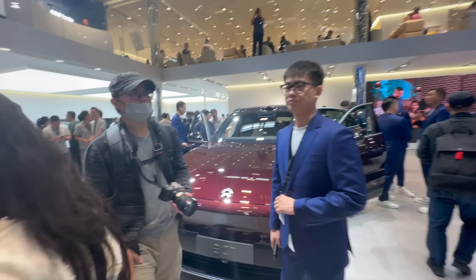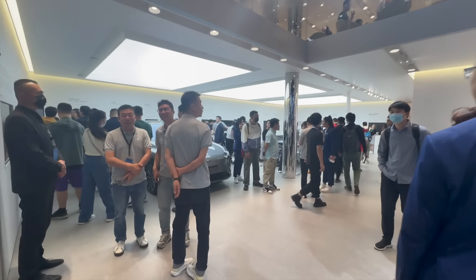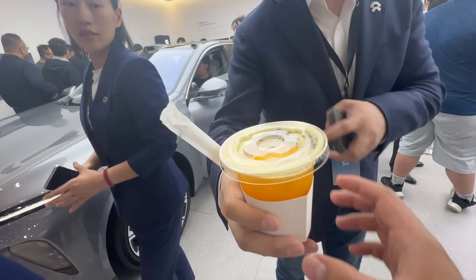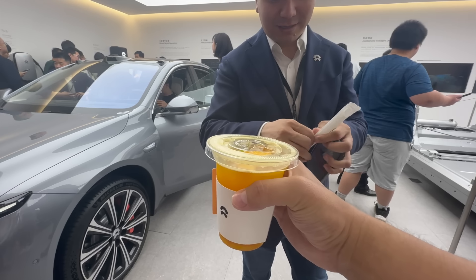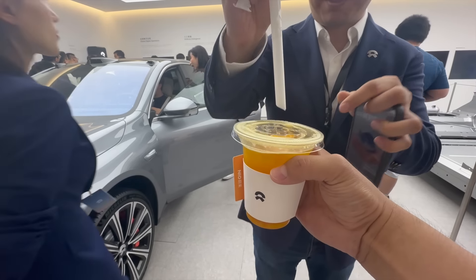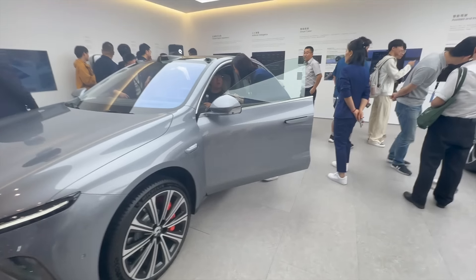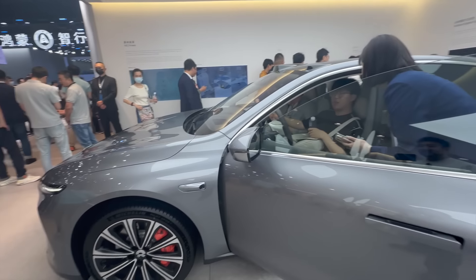The NIO General Manager of Beijing is going to give me a drink — the GM of NIO in Beijing. Wow, take a look at this. This is the special NIO Life drink, exclusive for the auto show. Wow, look at this service — you got the boss of NIO in Beijing giving me a drink. So this is pretty cool.